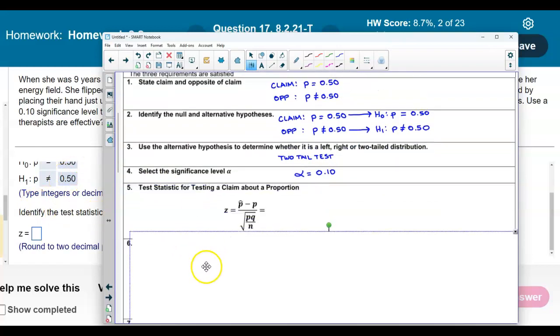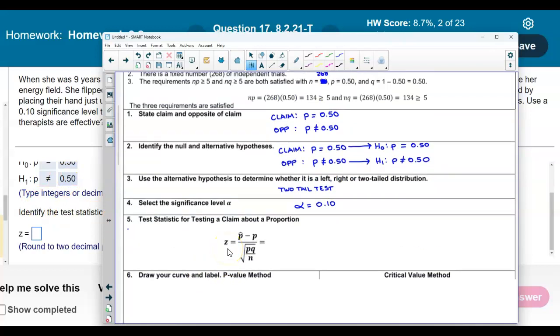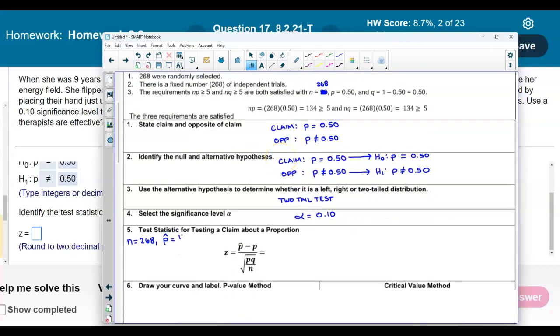Now let's identify the test statistic. The sample size N = 268, the point estimate is 118 over 268, P = 0.50, and Q = 0.50. Plugging into the formula: the numerator is (118/268) minus P (0.50), and the denominator is the square root of P times Q (0.50 times 0.50) divided by N (268).